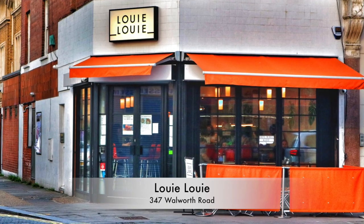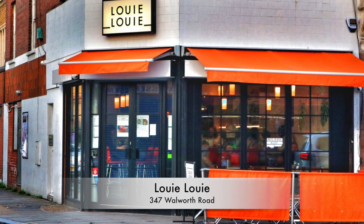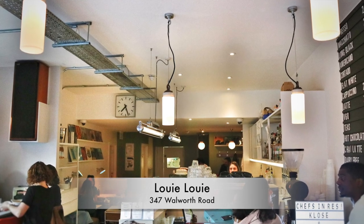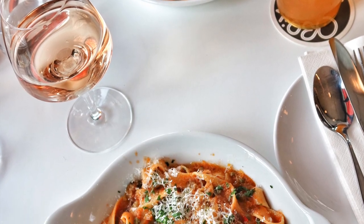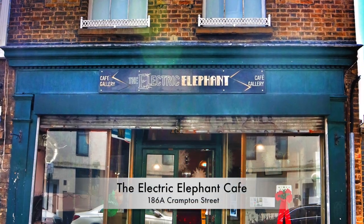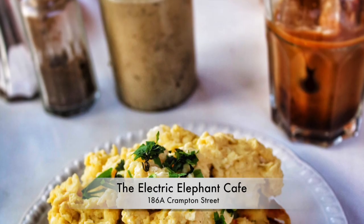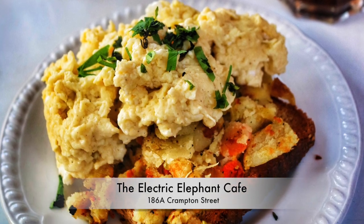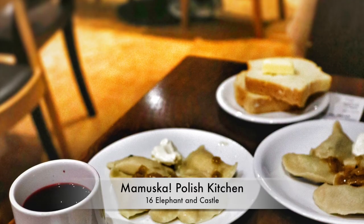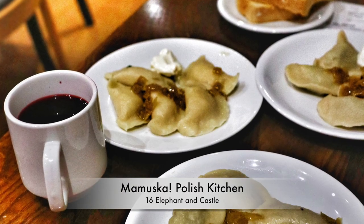If you're more in the mood for a sit-down meal, then head to Louie Louie, a cute little restaurant and bar which changes resident chef from month to month so that you'll never get bored with the menu. Grab lunch at the Electric Elephant, a cute little cafe in a cobbled courtyard that runs its own film screenings. Or head to Mamushka Polish Kitchen for London's best and most authentic Polish dumplings. They're cheap and delicious.